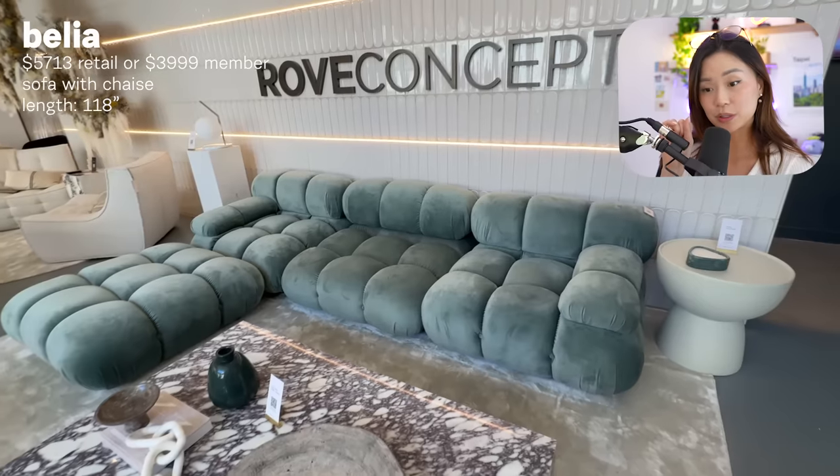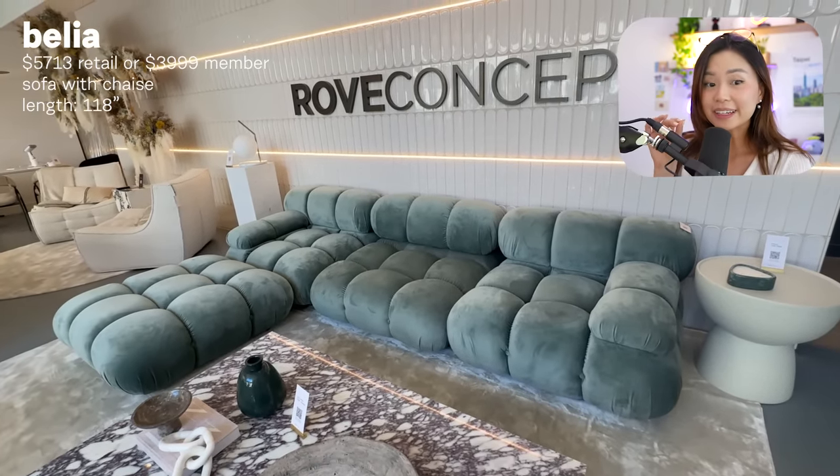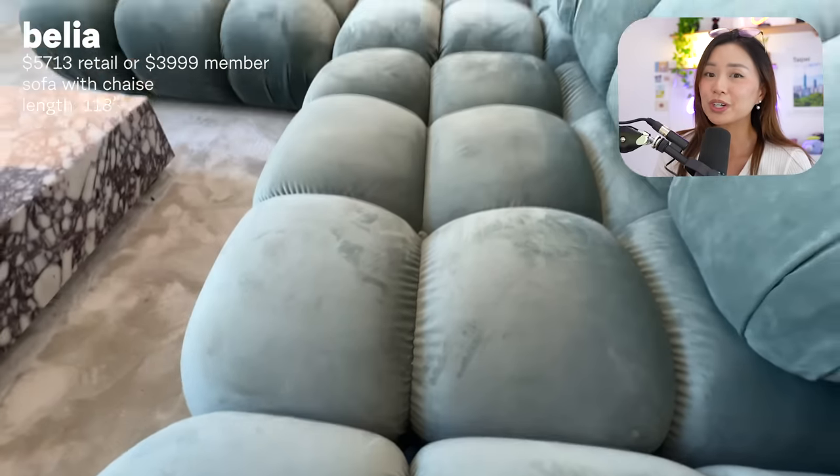Then I sat on this couch, which I literally see in every fashion girlie's home. And I freaking hate it. They're ugly, impractical. I can't. If you own one, I will judge you.